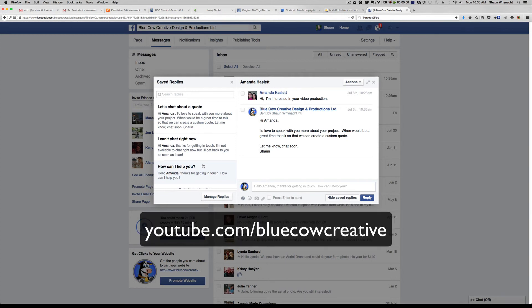If you like this video and other videos that we put out there, please subscribe to our YouTube channel at youtube.com/bluecowcreative. I'm Sean — we'll talk to you soon.